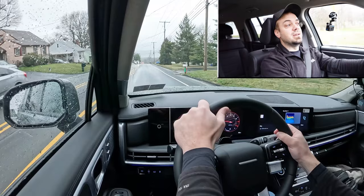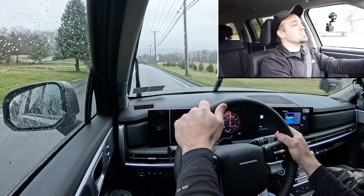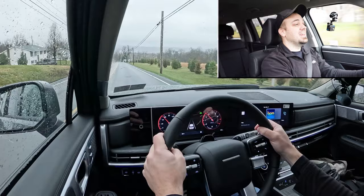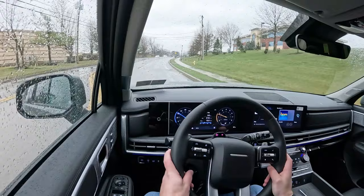Let's find another straightaway and put the acceleration to the test. In three, two, one — go! Dang, once this thing gets higher up in the RPMs, it really goes. There was a smidge of delay at the initial punch, but that was plenty of acceleration for a three-row SUV. You're definitely not going to have any issues merging onto the highway.